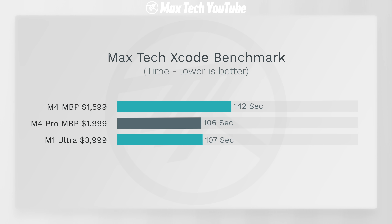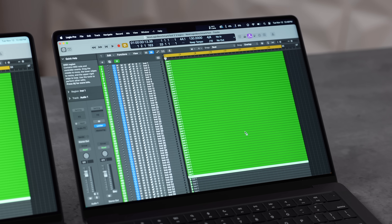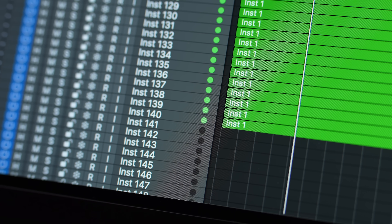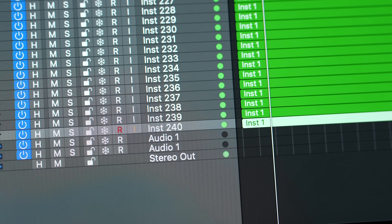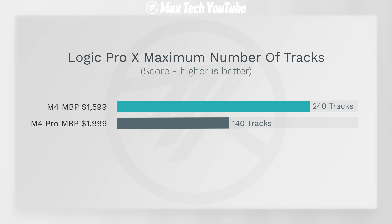In Logic Pro, using the built-in benchmark, the M4 Pro in high power mode handled 240 tracks, smashing previous computers. The M4 managed 140 tracks, already beating the M3 Pro. This generation is extreme overkill for Logic.